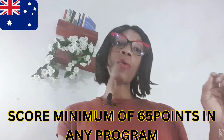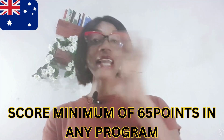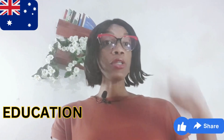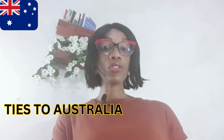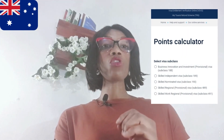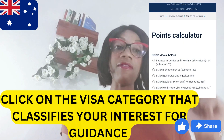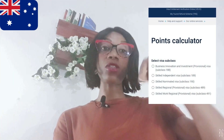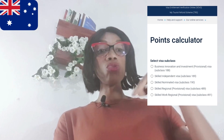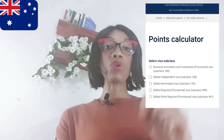You also need to score a minimum of 65 points in any of the programs from the scoring grid, which takes into consideration your age, your education, your work experience, and your ties to Australia. You can also use the points calculator on the official Home Affairs Australia government website, which I'll link in the description box of this video, to check your eligibility for any of the programs.